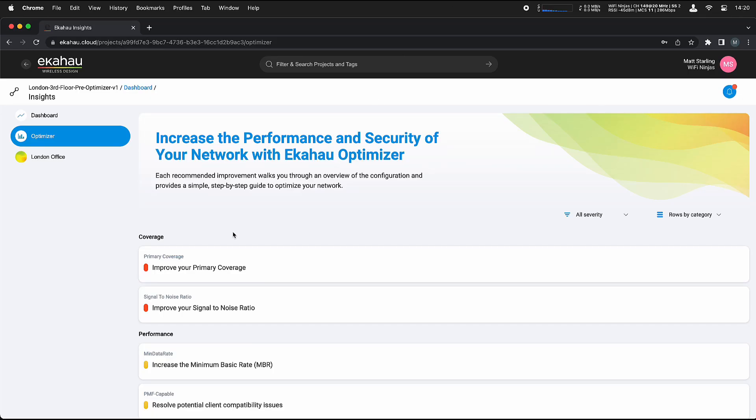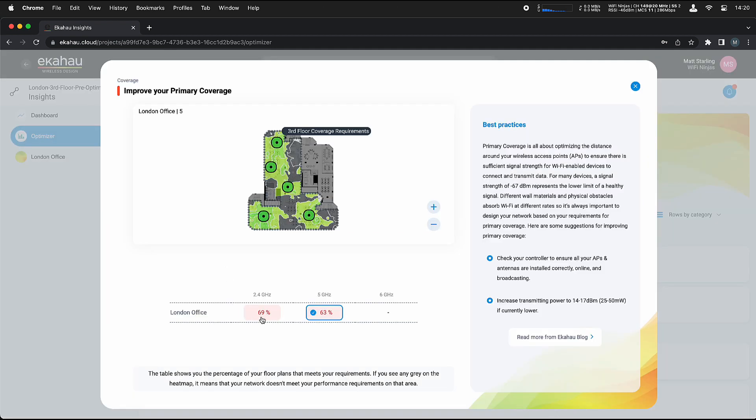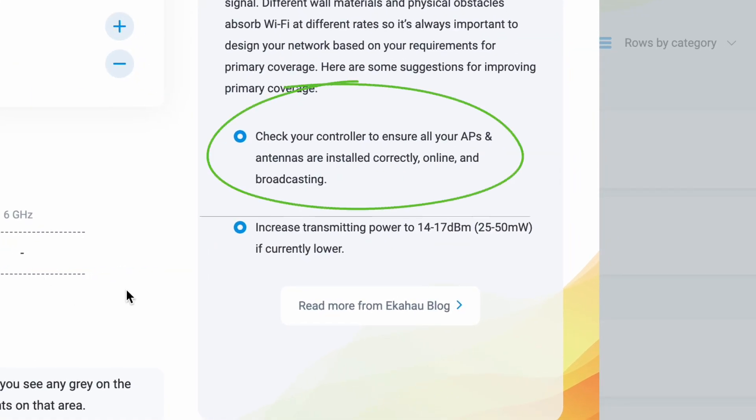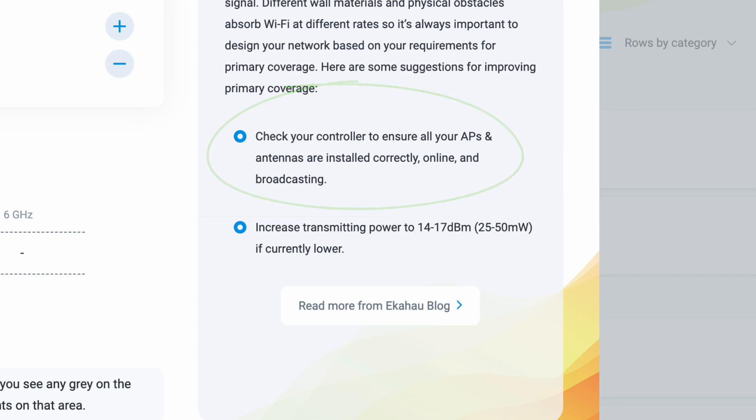Ekohau Optimizer makes it easy to get tips on how to improve your primary coverage, and here are a few ways that you can do just that. Ensure that your access points and antennas are all installed correctly, that there aren't any loose connections, and that they are all online and broadcasting. You'll be able to see that in your network controller.